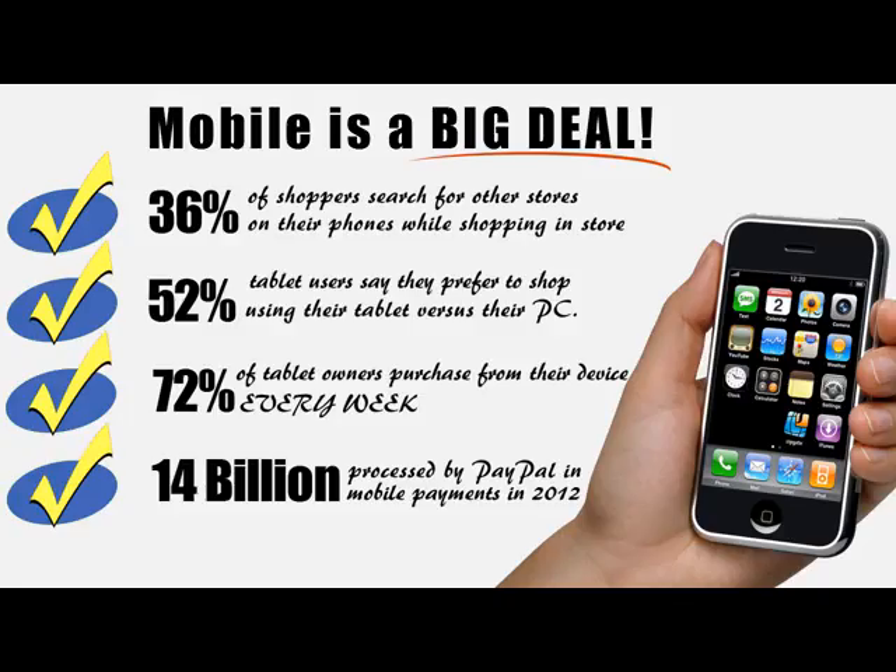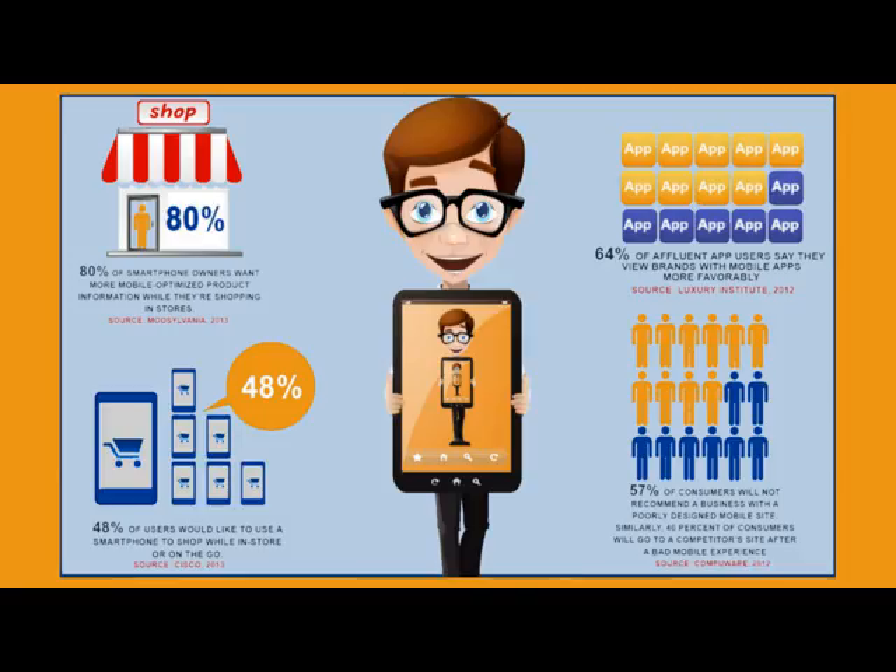This is a big deal because more and more people are coming online and their only computer is a phone. Not to mention a lot of people do most of their buying on mobile phones because it's more convenient. Plus, Google even penalizes you for not having a mobile optimized version of your site and they make it more unlikely to send you traffic from mobile searches, which means less sales.